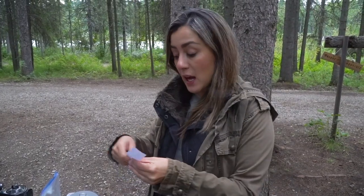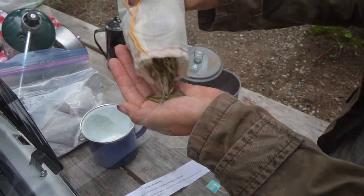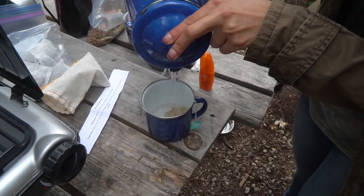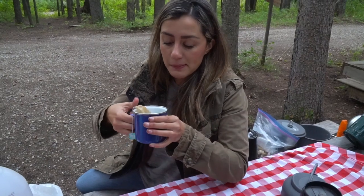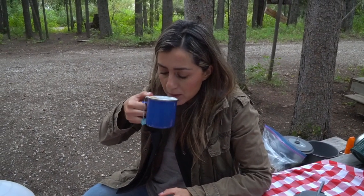Good morning everyone! We're all nice and ready — there are actual showers and bathrooms here. Now it's time to try the rustic Labrador tea. After two to four minutes, the water is still clear but smells good — and tastes good too.